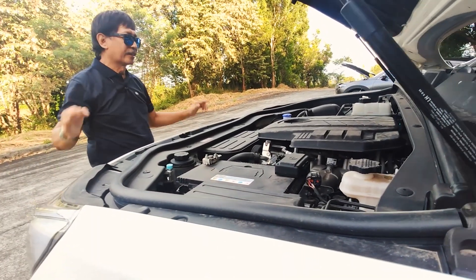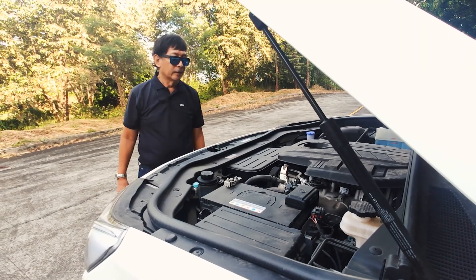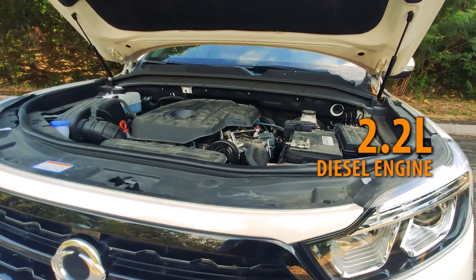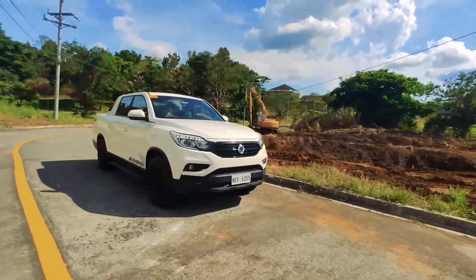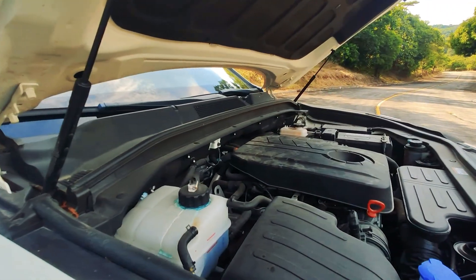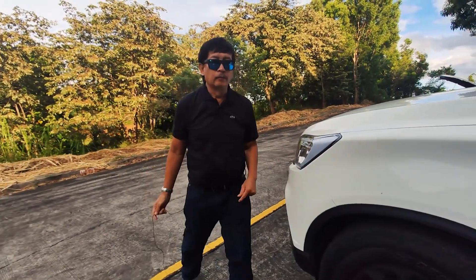The hood has a hydraulic stand — you don't have to look for a stick to keep it up. It's been a bit dusty after some off-road action, but it has a 2.2-liter diesel engine which is very powerful and gives you a lot of torque when negotiating roads like this in Antipolo. I wish all pickups had the hydraulic hood stand — it's almost effortless to raise. Now let's check the interior of the Musso Grand.